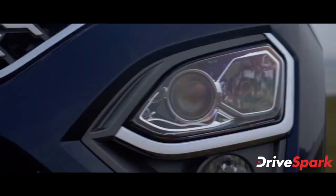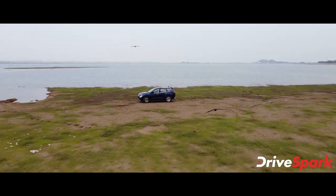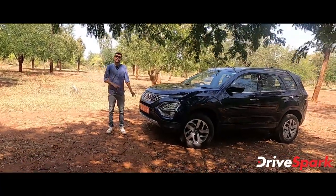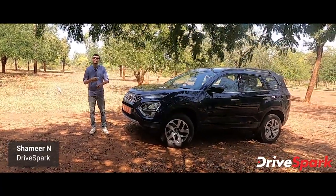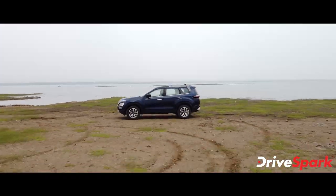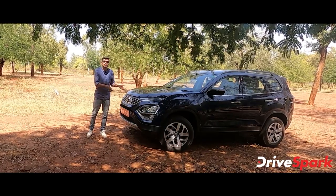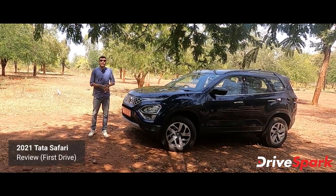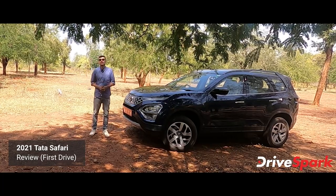Welcome to the Tata Safari review. This segment covers the Lifestyle SUV segment. Many of you have been waiting — Tata is launching the new Safari. Subscribe to this channel to watch this video.